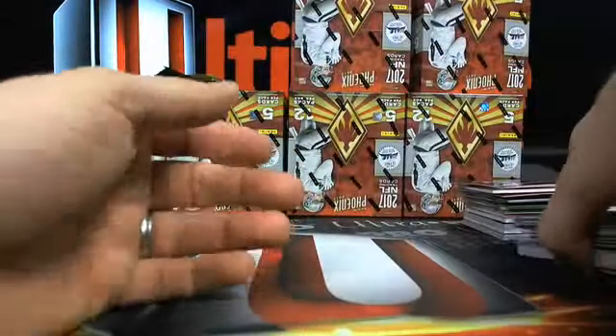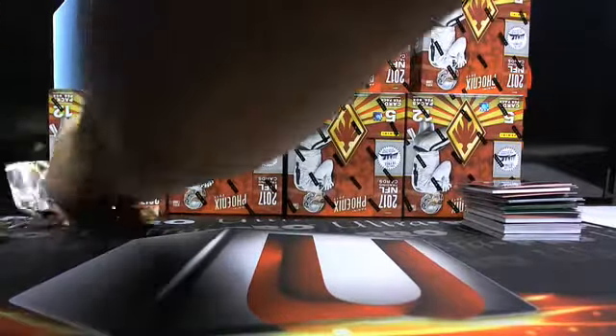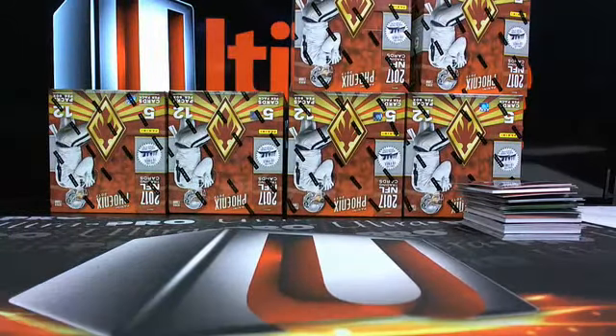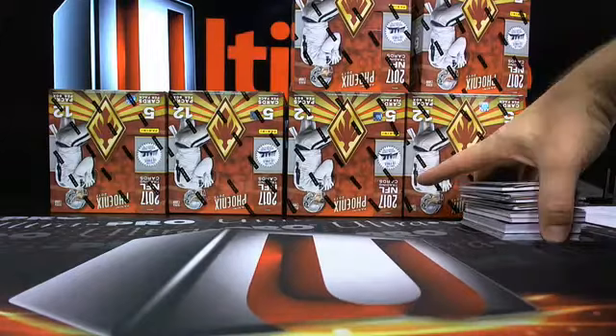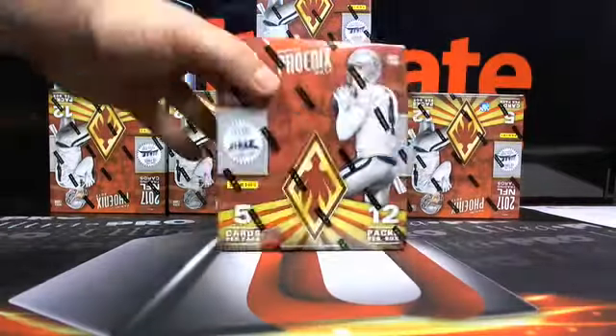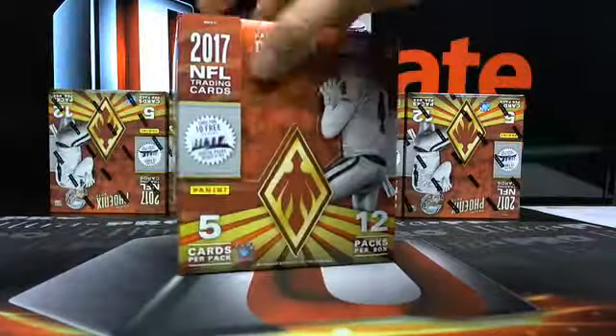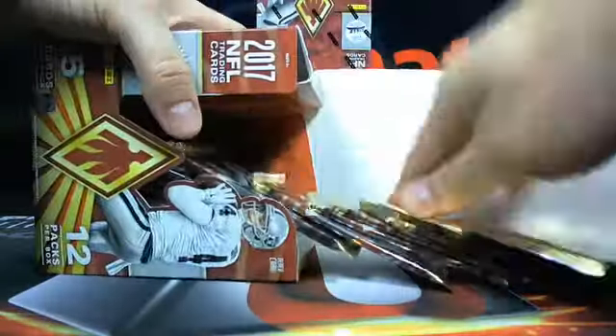Larry Fitz out of 149. Let's move this right over here. Six boxes to go. Phoenix - a little bang for your buck. Packs all over the place.